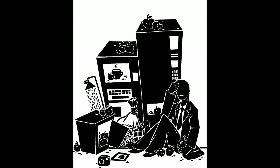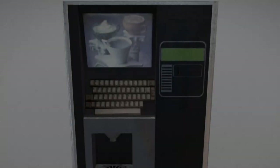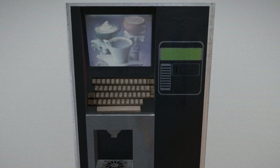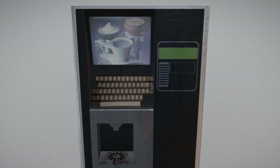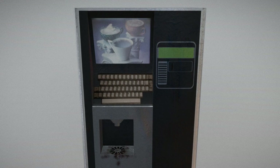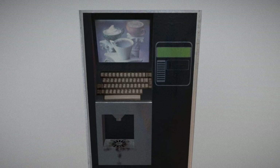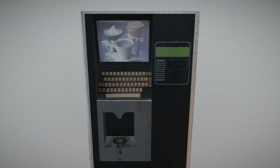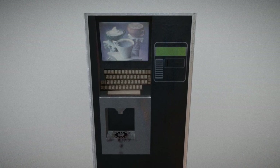It is of note that after approximately 50 uses, the machine would not respond to further requests. After a period of approximately 90 minutes, the machine seemed to have restocked itself. It is also interesting to note that many caustic liquids that would have eaten through a normal paper cup seemed to have no effect on the cups dispensed by the machine. Testing is ongoing.